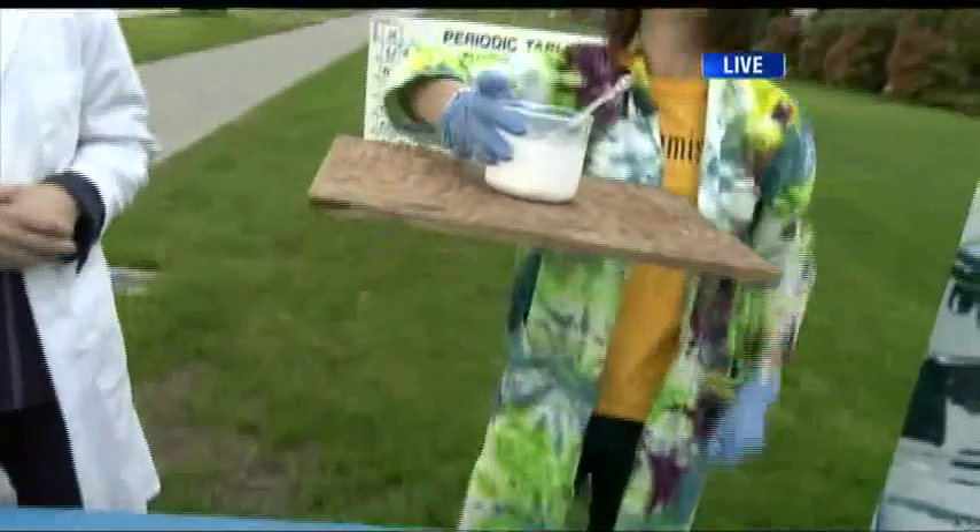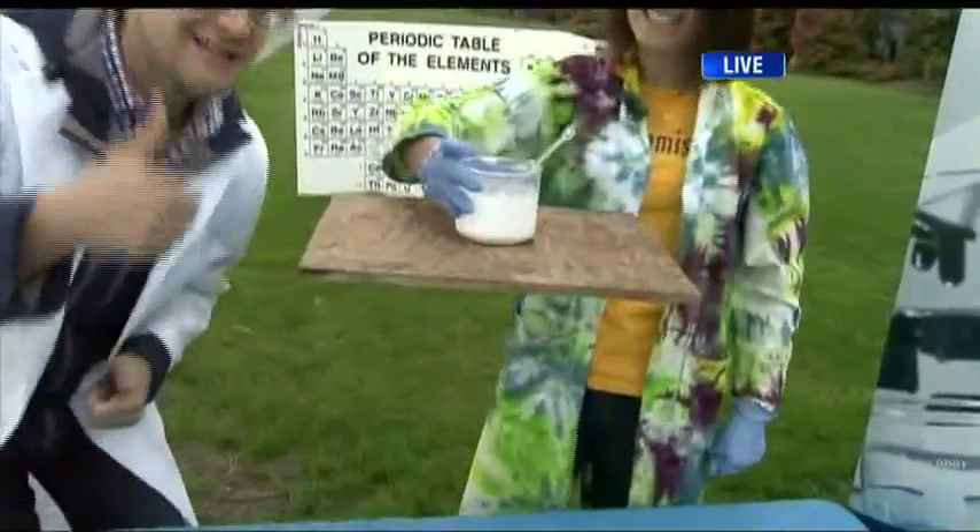Look at this — there we go, the money shot. Good job, Dr. Tamara. We're at UBC for Science Rendezvous, a free event happening on Saturday the 11th. They're taking science out of the lab and onto the streets.